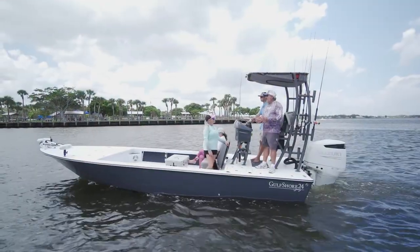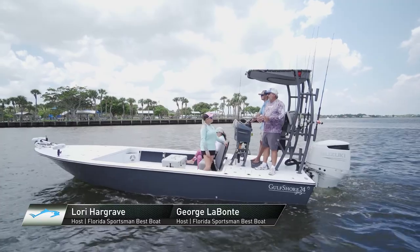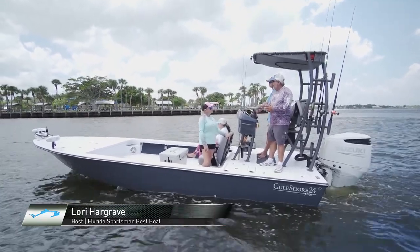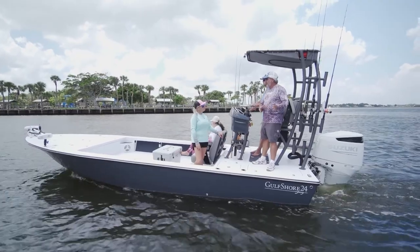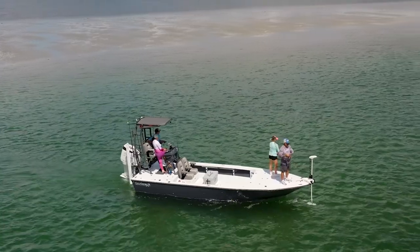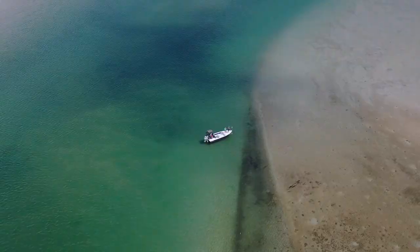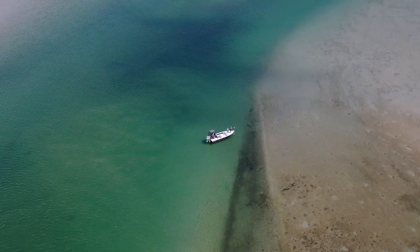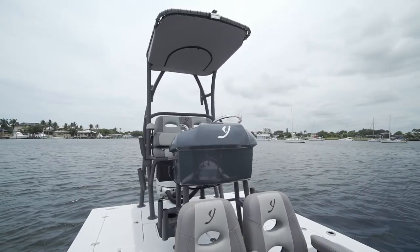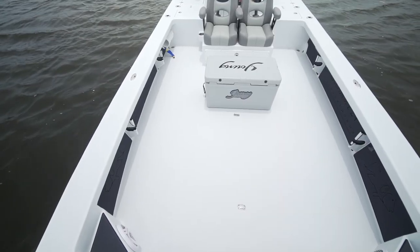Today we're looking at a very unique boat. This is a boat built over in Crystal River, Florida, and it's a guide-specific boat built for guides on the central Gulf Coast in Florida. The Gulf Shore 24 by Young has really spawned a whole revolution among the fishing guides over on the west coast, and there's a reason for it. This is a purpose-built boat — everything about it is unique and built for a specific reason.